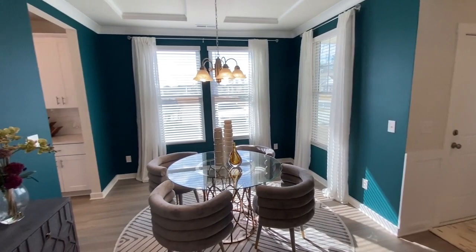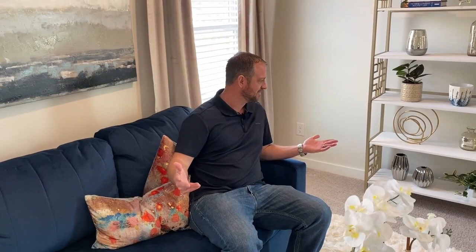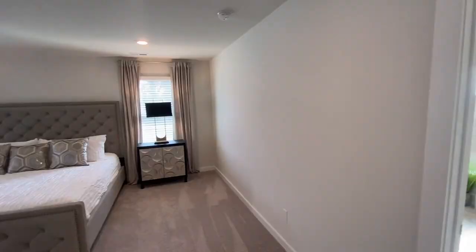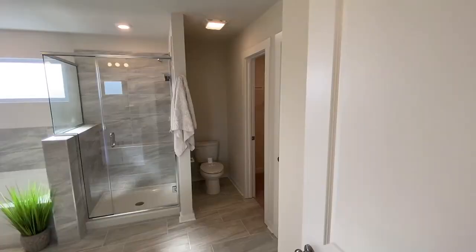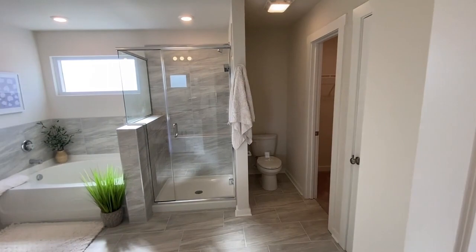Welcome upstairs — we are in the primary bedroom. Check out this space: a really cool seating area, and this is a king-size bed — look at the space we have in here. Come check out the primary bathroom: everything is tile, quartz shower, tub, closet — everything you could want in a primary bed-bath ensuite. This has been a beautiful home.